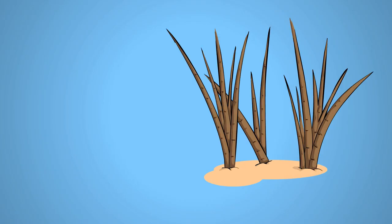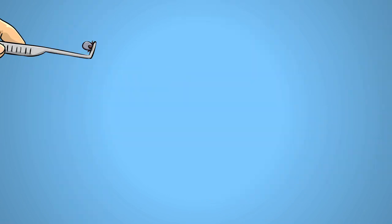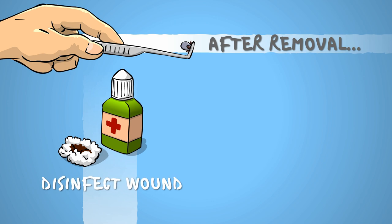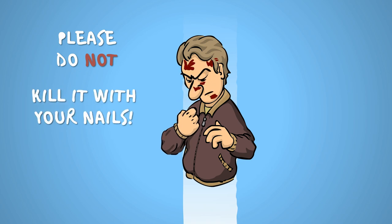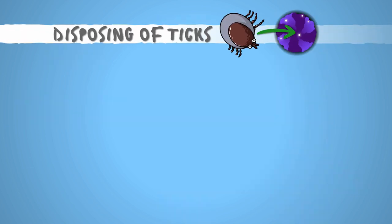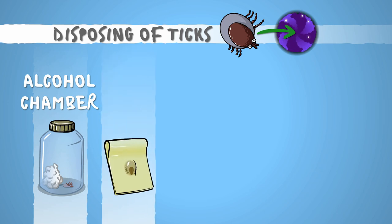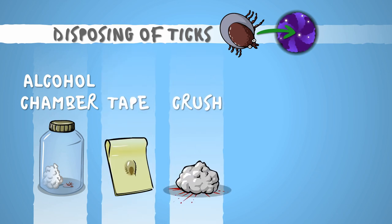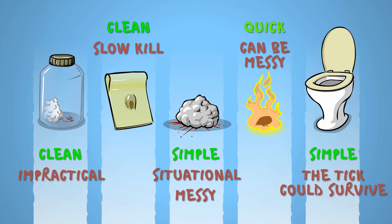Myth number 6: If you leave the mouthparts in, they'll regrow the whole body. Are you kidding me? Once the tick is out, disinfect the bite wound and dispose of the parasite. Please resist the urge to squash it between your fingernails, splattering potentially diseased tick guts and blood everywhere. Methods of disposing of ticks include putting them in airtight containers with cotton balls soaked in rubbing alcohol, wrapping them in tape and throwing them in the trash, crushing them with rocks or sticks, burning them, or flushing them down the toilet.